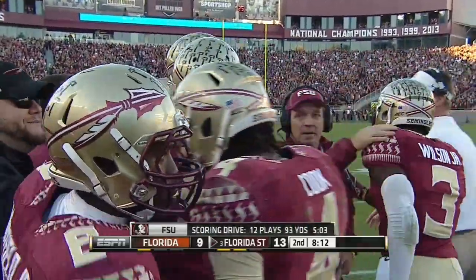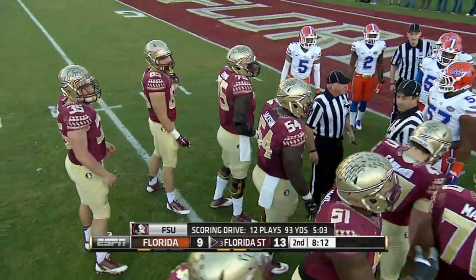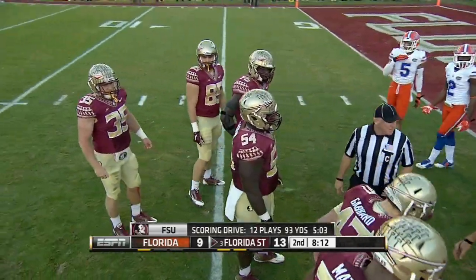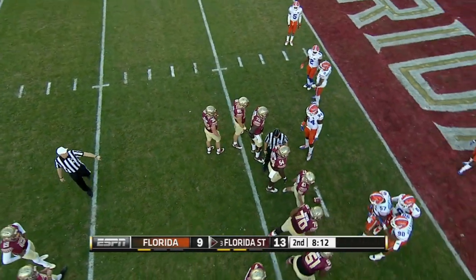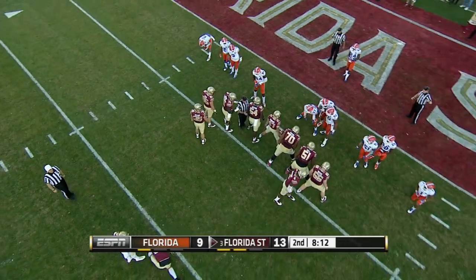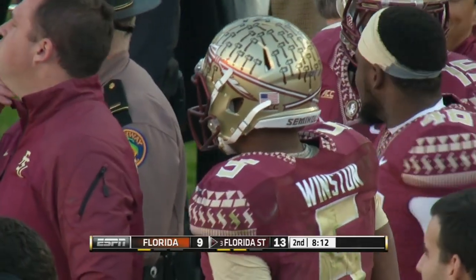The location of the throw is the key. Down in that red zone area without Kelvin Benjamin, Nick O'Leary has become the go-to guy. What an advantage — it's 6'3" over May. He's six feet tall. But I love where he put the ball because of the size advantage of Nick O'Leary.